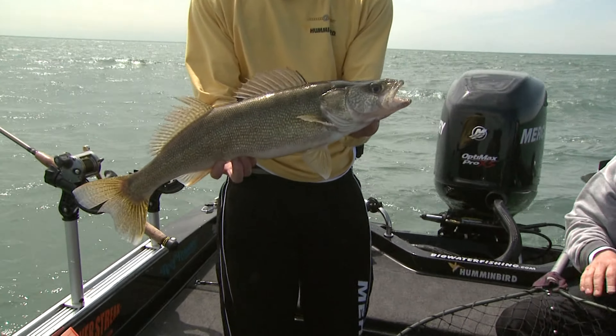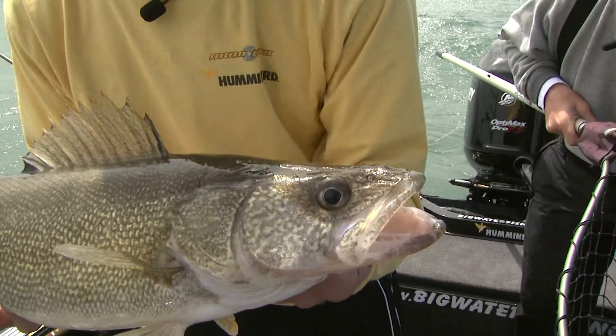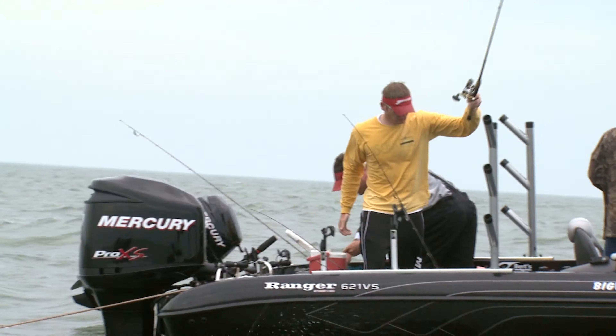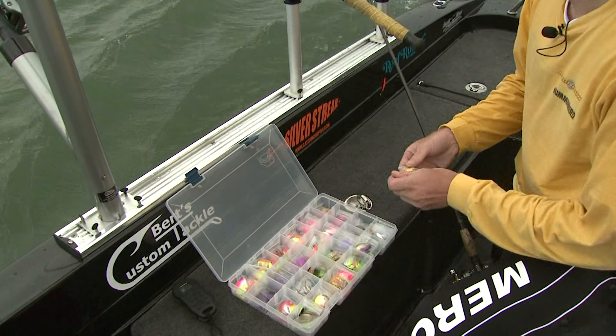These fish are getting bigger for us — we don't have to do anything because they're just getting bigger. So we're here fishing around the Bass Islands region. We just happen to have a little stretch of water here that's cleaner, so we're going to try to soak our lures in there and see if our crawlers can get bit again.